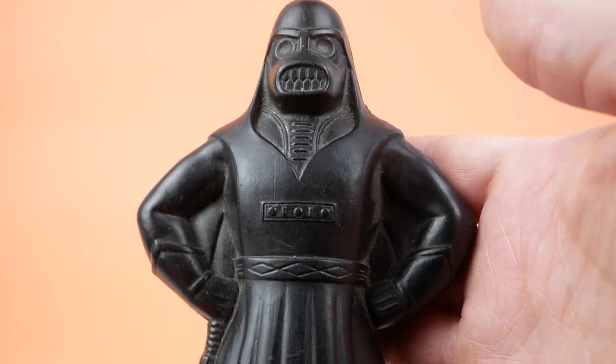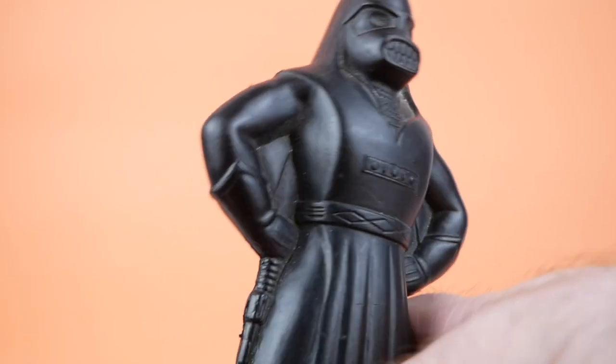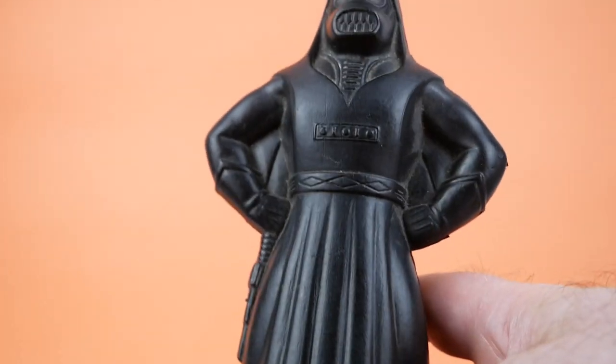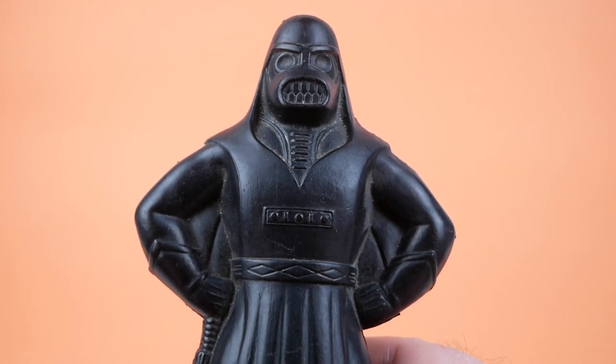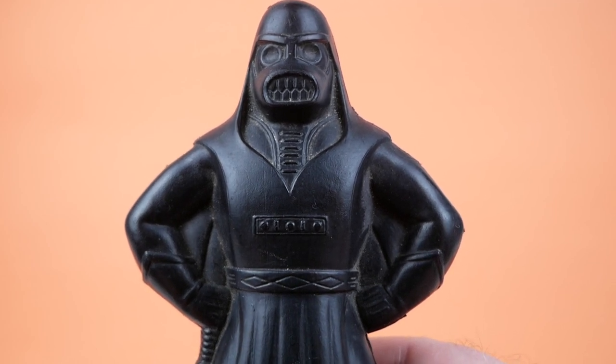I found it on eBay, put in a low offer, and the seller agreed to sell me this for like ten bucks. So I was like, sure, I'll take it. Definitely right up my alley in terms of weird, offbeat Star Wars-related things.